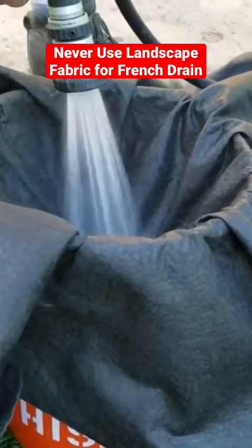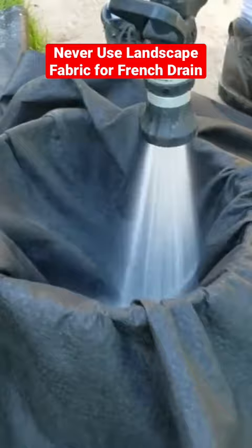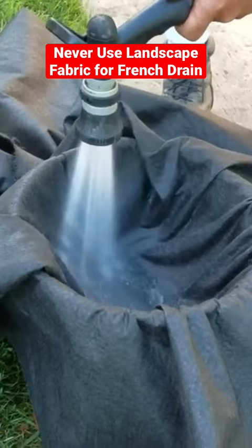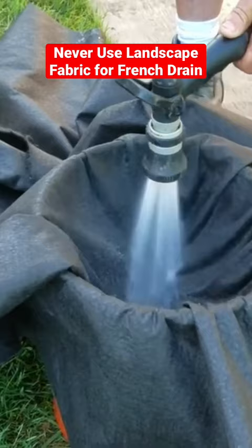We're gonna show you just how well a fabric that's meant to be used in a French drain system works. As you can see, we got a hose on high in a five-gallon pail, and it's just running through the fabric without hesitation, no interruption. It's not ponding — it's just filling up the bucket.